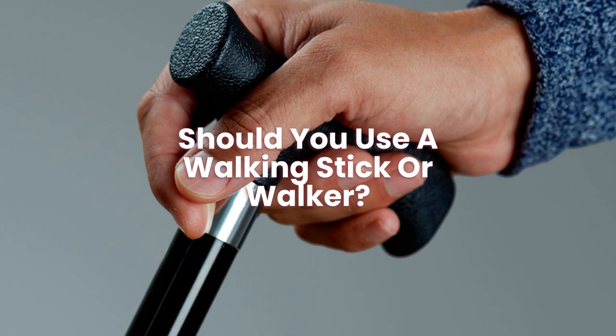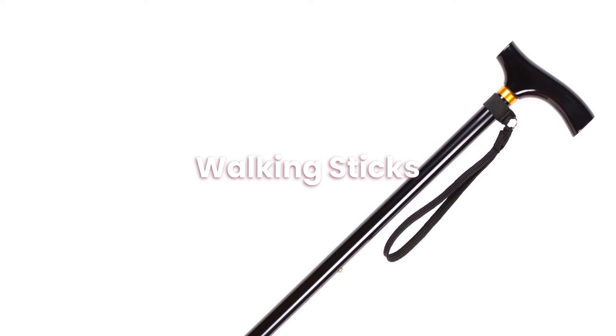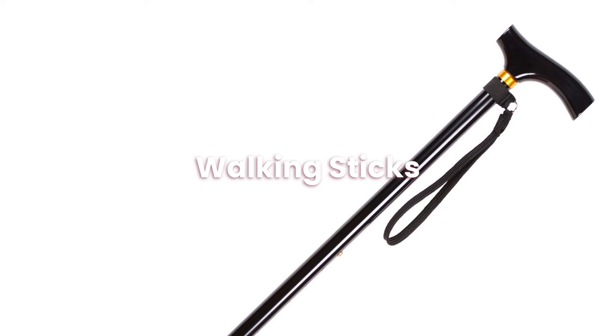So that concludes our guide on walking sticks. We hope you found this helpful. Don't forget to go and check out some of our other content on mobility aids, mobility scooters, stair lifts and much more. Head to our website reviewmobility.co.uk for more information.